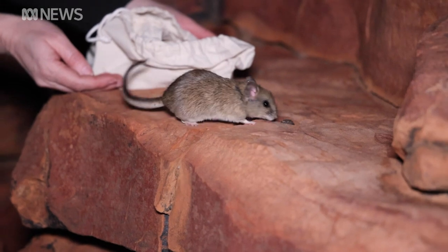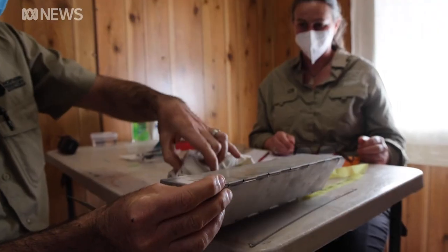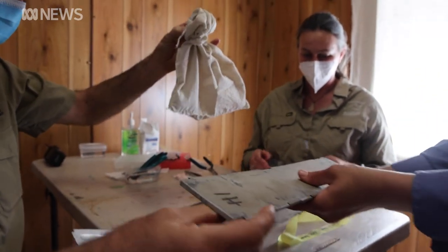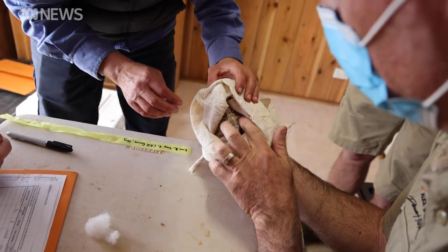Where the animals will be released is in an area where that key threat has been eliminated. The remaining rodents will head to Alice Springs Desert Park as part of a breeding program to boost the species' low genetic diversity.